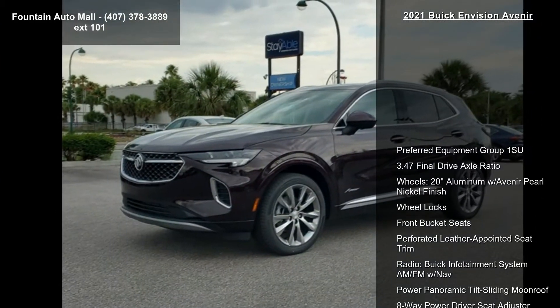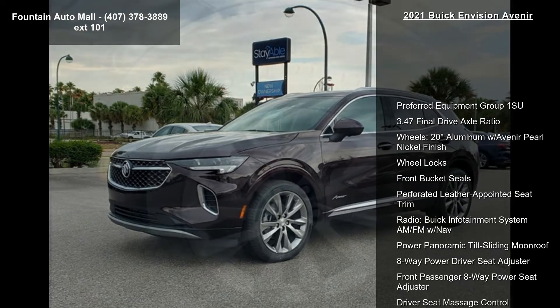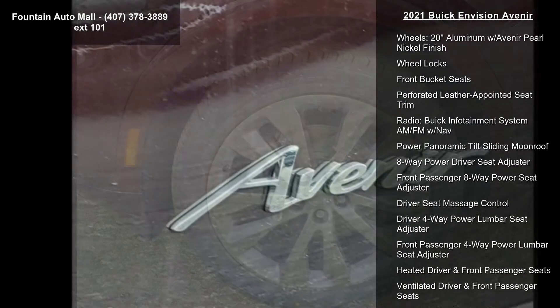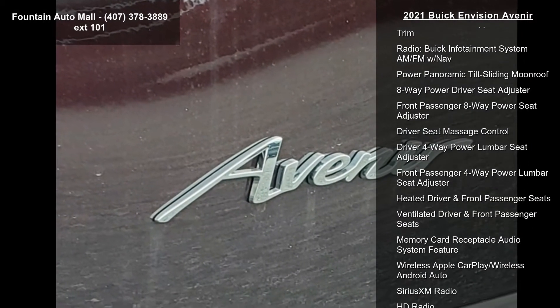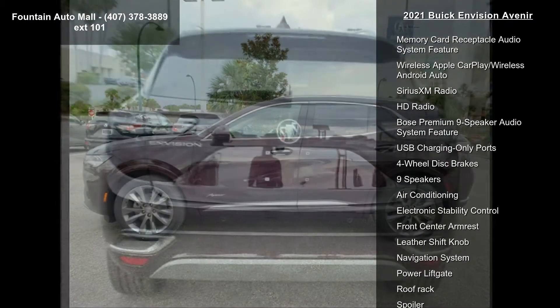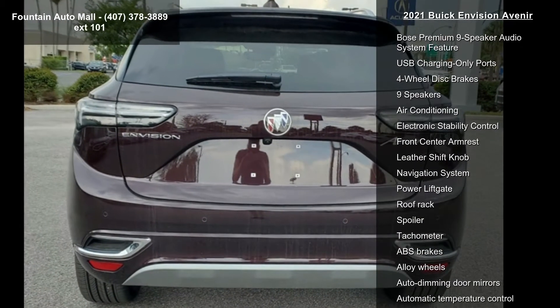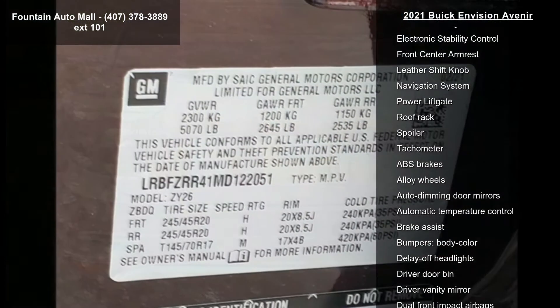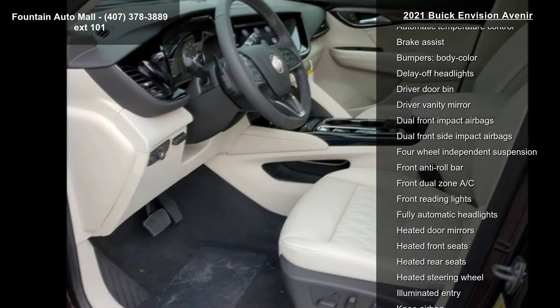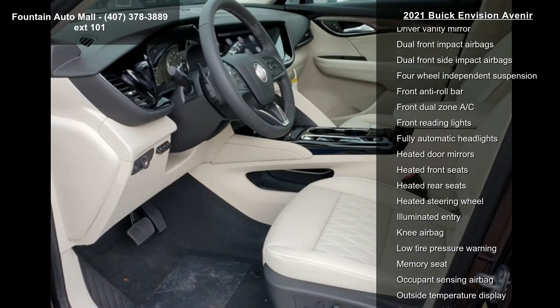Some of the top features included with this vehicle are Preferred Equipment Group 1SU, 3.47 Final Drive Axle Ratio, 20-inch aluminum wheels with Avenir Pearl Nickel Finish, Wheel Locks, Front Bucket Seats, Preferred Leather Appointed Seat Trim, Radio with Buick Infotainment System AM/FM with Nav, Power Panoramic Tilt Sliding Moon Roof, and 8-Way Power Driver Seat Adjuster.